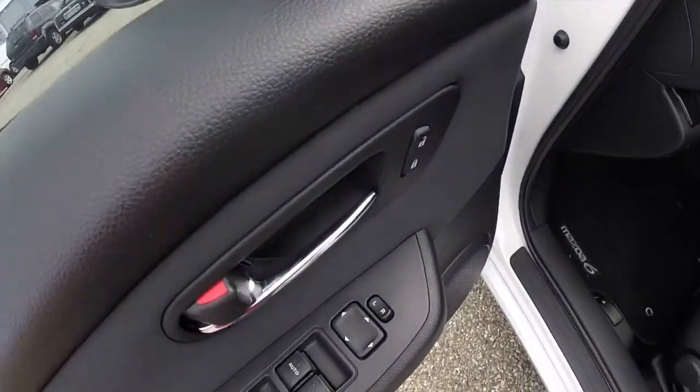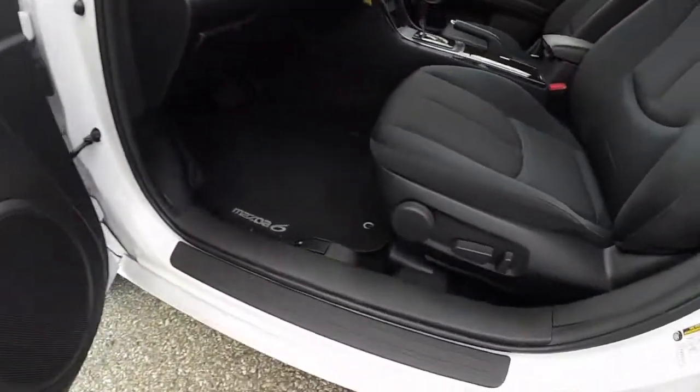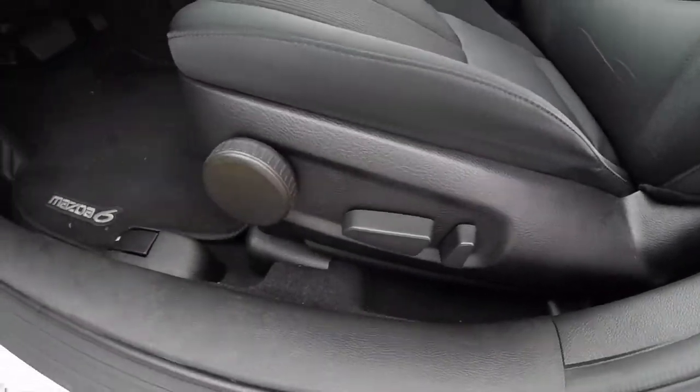Inside, this vehicle does have power windows, power mirrors, and power door locks. It also has an eight-way power driver's seat with adjustable lumbar support.